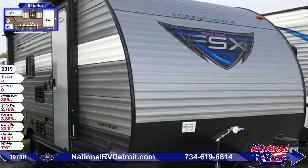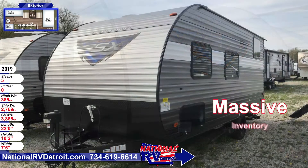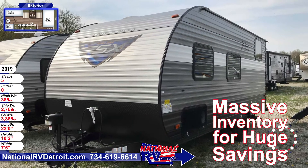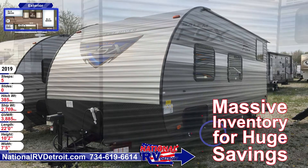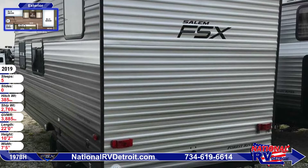This 22-foot long travel trailer is kept cool with a 13,500 roof mount air conditioner. The 12-foot long patio awning has a cold rack and mildew-resistant vinyl. Stabilizer jacks keep the entire trailer stable. There is exterior storage and a spare tire and carrier.